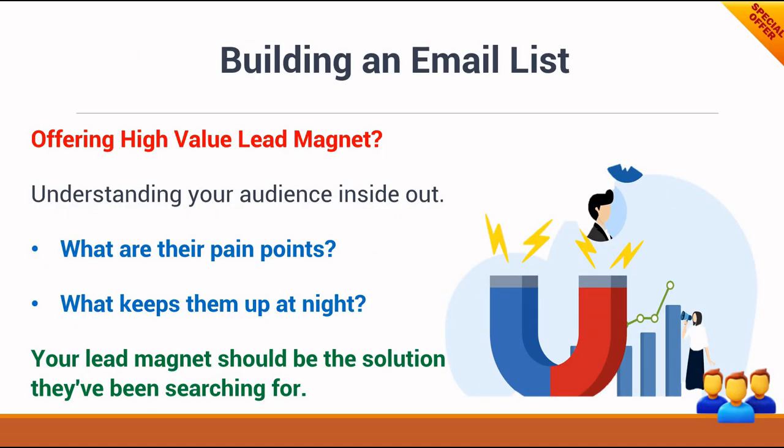Your second online asset is your email list. Your email subscribers are your most valuable audience. By nurturing this relationship, you can recommend products with recurring commissions more effectively. The first thing you want to do to build an email list is offer a high-value lead magnet. You need to understand your audience inside and out — what are their pain points, what keeps them up at night? Your lead magnet should be the solution they've been searching for.